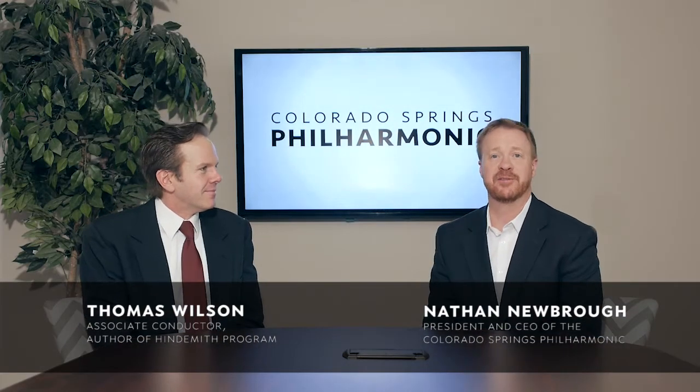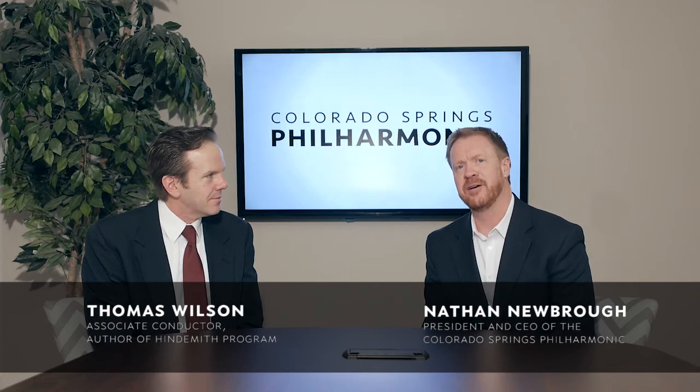Welcome. I'm Nathan Newbro, and I'm the CEO of the Colorado Springs Philharmonic. I'm here with associate conductor Thomas Wilson, who is the author and conductor of this weekend's performance of Hindemith's Mathis der Mahler, which is part of the Al and Lee Bittner Vanguard performances.